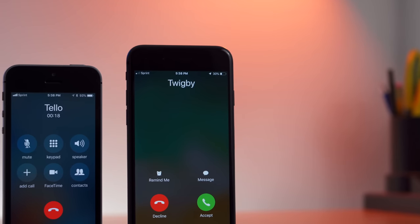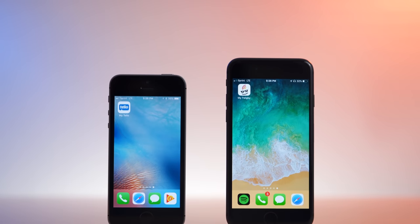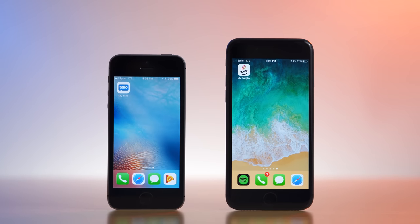So what makes them different? What makes them stand out? In this video, I'll be doing a full comparison between the two carriers, what their different features are, and which one you should sign up for.